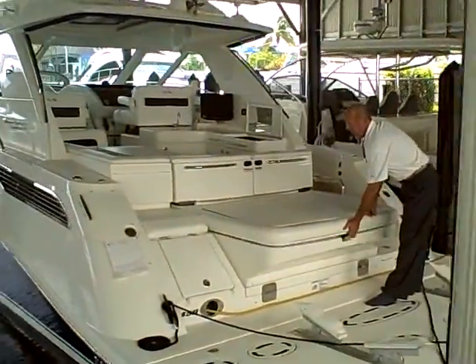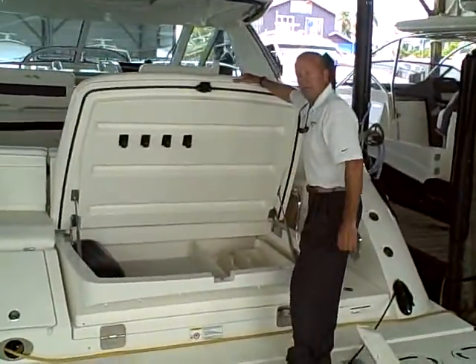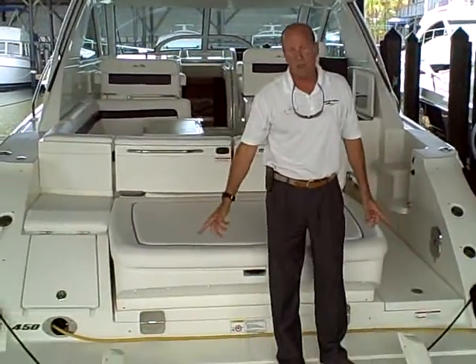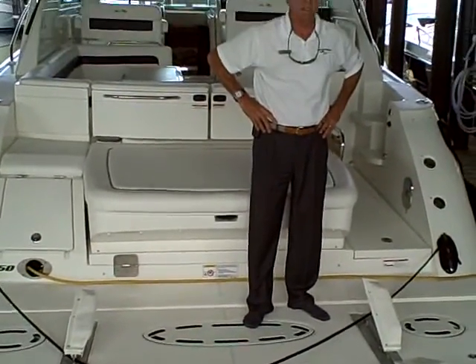This boat has a back sun pad, which also serves as your transom hatch. It's pneumatically lifted, making it easy to get your bumpers, fenders, and lines out. This particular boat also has a very nice hydraulic back swim platform, fantastic for hauling along kayaks or a tender.